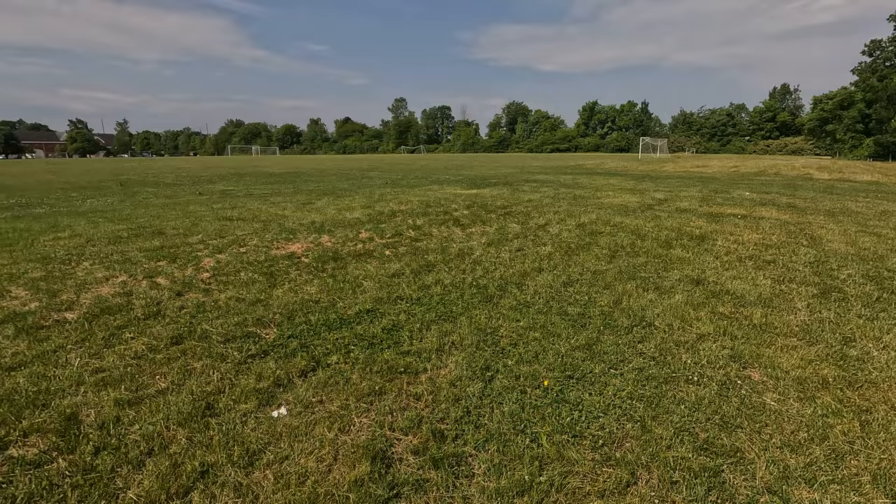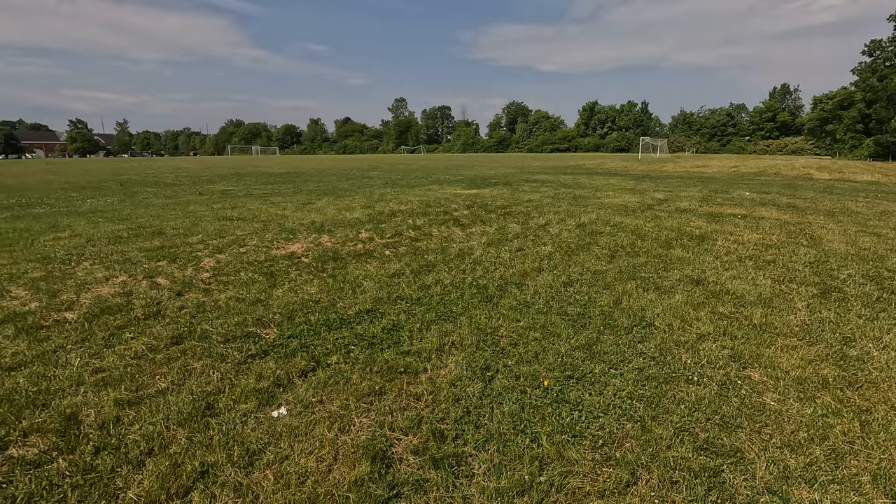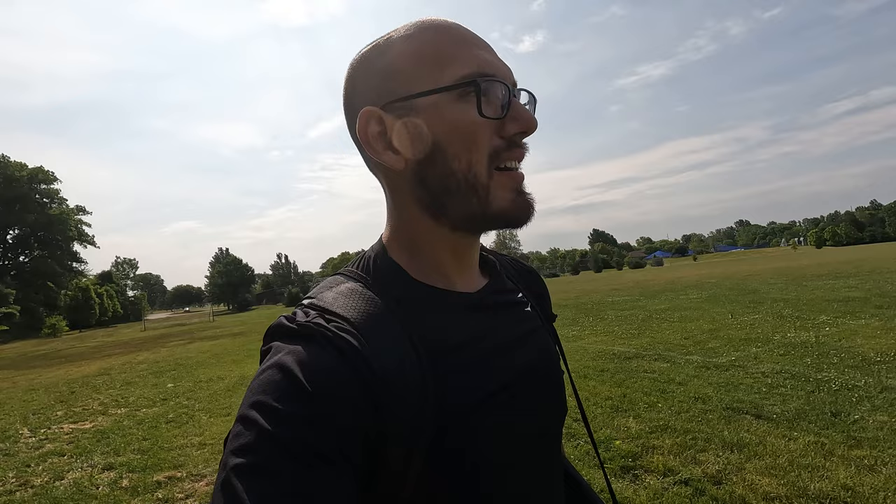We'll see how it goes and see how long it takes me or if I can even get it at all. This is the field, one of the fields I play at — you guys see this one often. There's a goal here that's closer, but I don't go to that goal because it's tilted — it's like half broken. The goal that I really like is the one you guys see me play at all the time. It's the one right there.